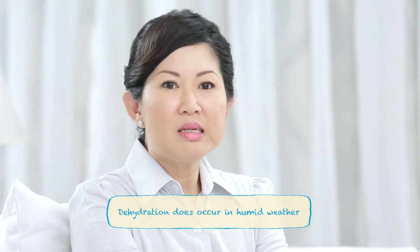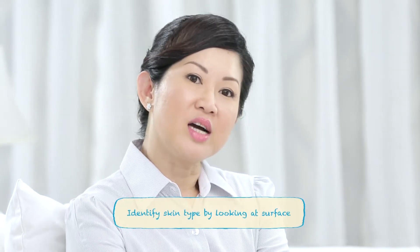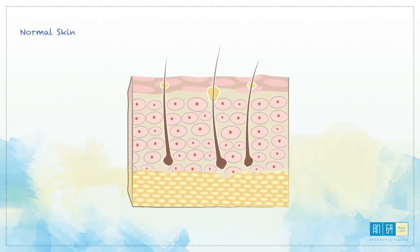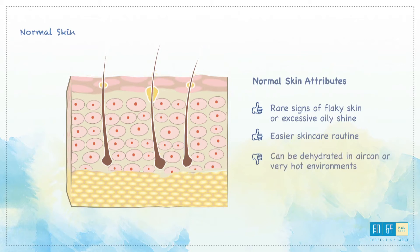We can identify the different skin types by just looking at the skin on the surface. For normal skin, the natural oil flows at the normal rate onto the skin surface. Those lucky girls with normal skin rarely show signs of flaky skin or an oily shine, and they require little effort with their skincare routine to keep their skin healthy.